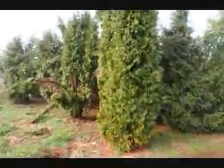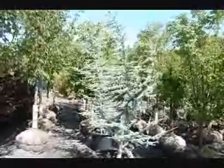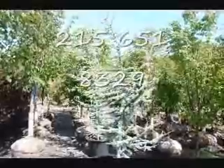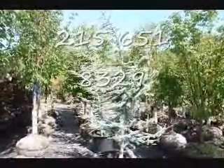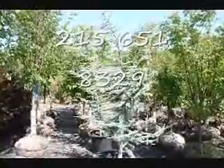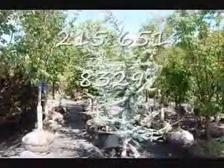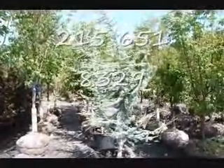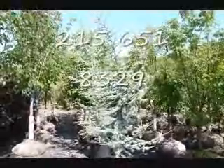Give us a call at 215-651-8329. These are Atlas Cedars here at Highland Hill Farm — a real nice blue coloring. It's a selection of a tree that will grow fairly large, fairly rapidly. It likes moist, well-drained soils, but can take some clays as long as the clays are not wet, stagnant clays — well-drained clay will be fine. It's fast growing, noted to be 80 feet tall by about 25 feet wide. It's a beautiful tree, one you wouldn't want to be without.